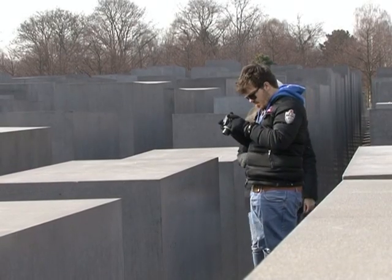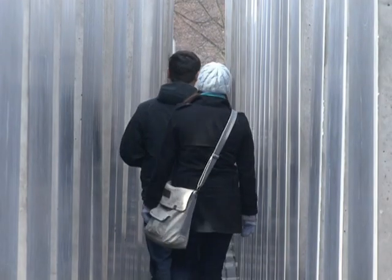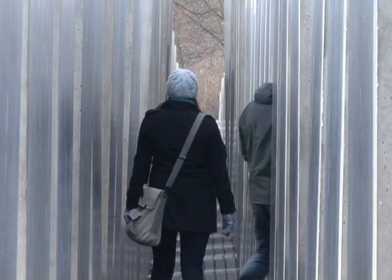Despite these flaws, the memorial still remains popular with tourists. Ten million visitors have wandered through its maze of concrete blocks.